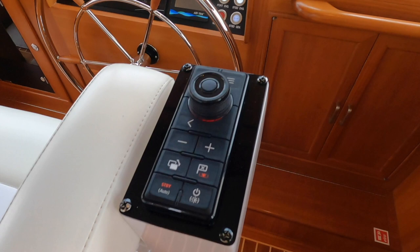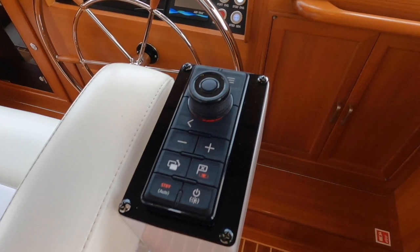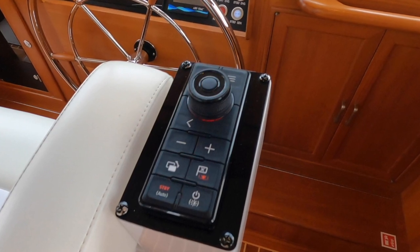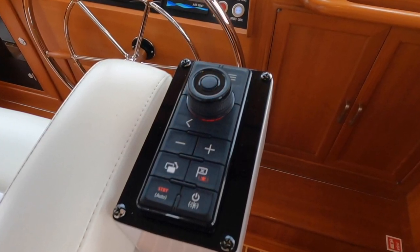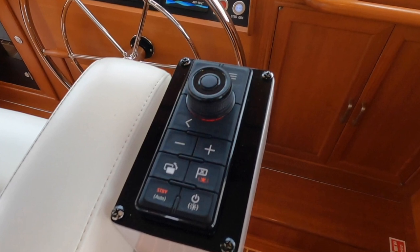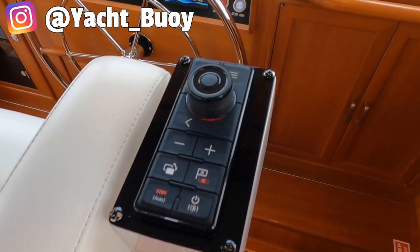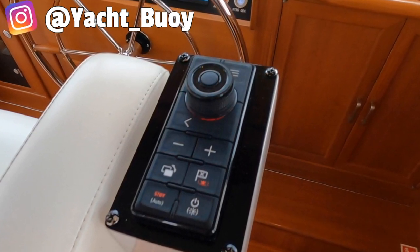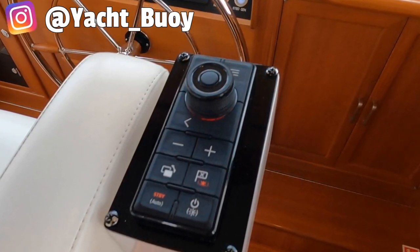And how handy is this? A set of controls which means the captain won't have to keep leaning forward for control inputs such as changes of course. If, like me, you have a dodgy back from too much heavy deck work, then this sort of detail is a godsend.